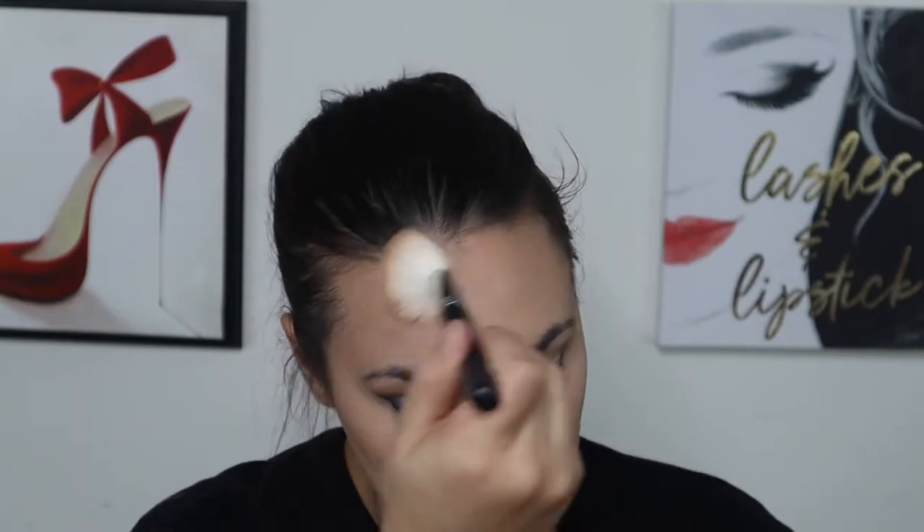It's a bit weird not doing my eyes last, because that's what I usually do. This is the Milani Sun-Kissed Silky Matte bronzer in Sun-Kissed. I'm gonna highlight with the Luna by Luna highlighter in Electra — this is the most stunning rose gold. And the blush is Tarte blush in Party.